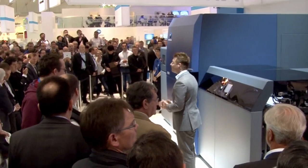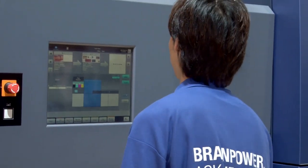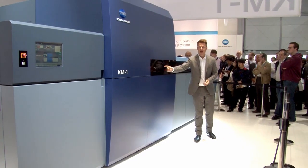I guess you are waiting for a live demo, so please start the job. As you see, KM1 has two panels. When the job starts, this LED light turns to red.